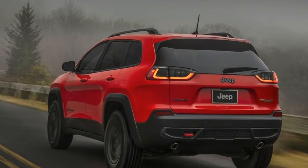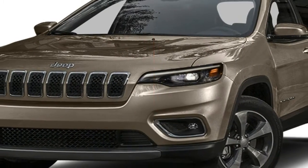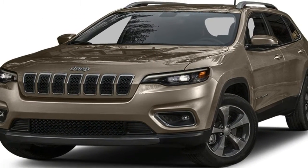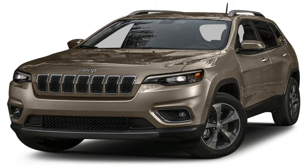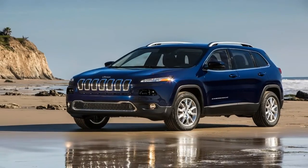In addition to the new LED headlamps, the driving lights and fog lamps get a new design. The rear end also gets a heavy redesign. The tail lamps now have LED accents, though the overall shape is generally the same. A new tailgate now houses the license plate, making the Cherokee look less bottom-heavy.